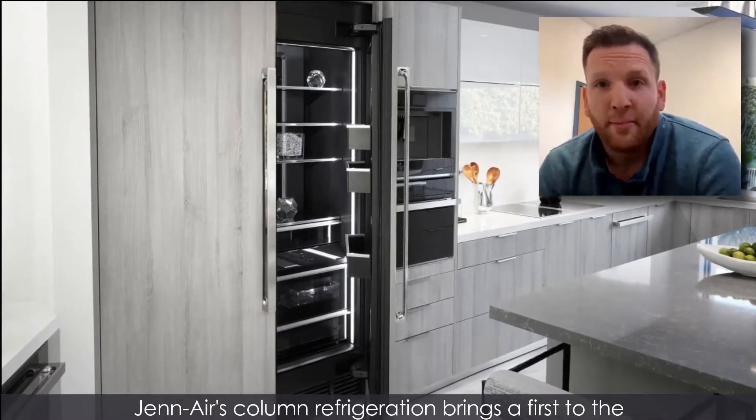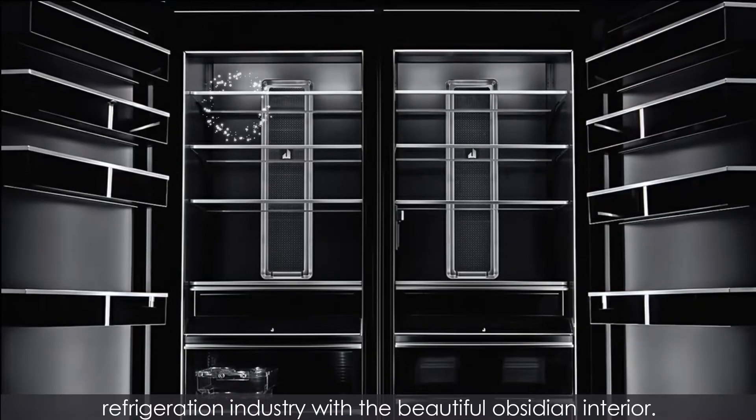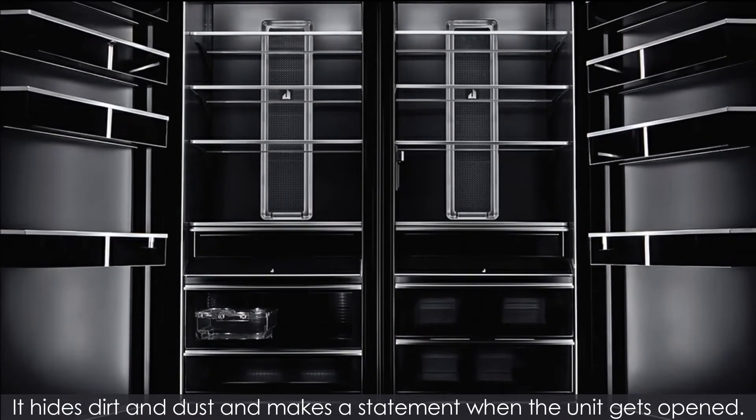Jenner's Column Refrigeration brings a first to the refrigeration industry with the beautiful obsidian interior. It hides dirt and dust and makes a statement when the unit gets opened.